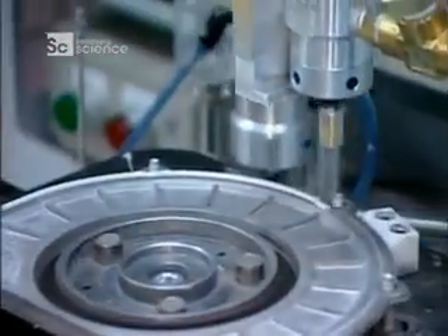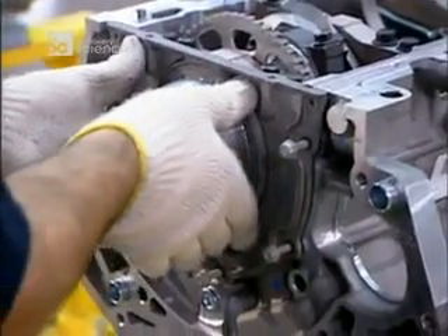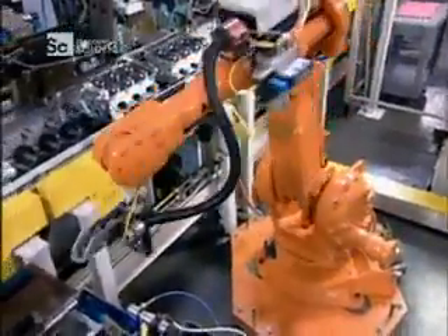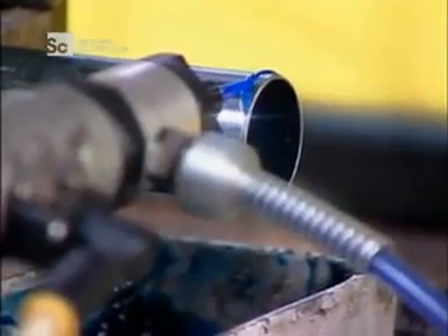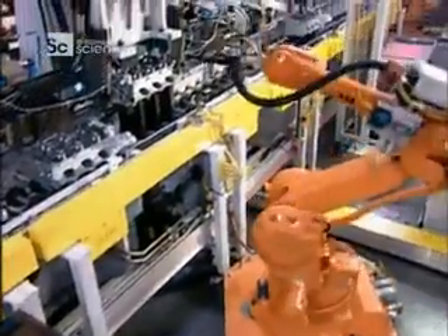Now workers can close up the back of the engine block. A robot applies sealant to the rear cover. Workers bolt it on manually with a tool called a multi-spindle torque gun. On another line, they assemble the two heads that will cover the top of the engine block. A robot applies sealant to spark plug tubes before inserting them into the heads.